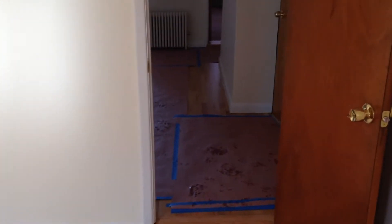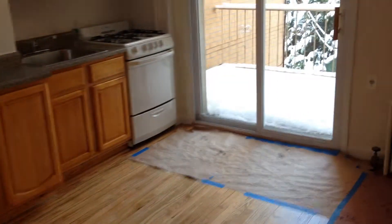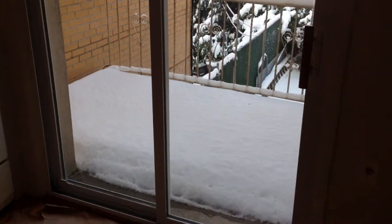You can use this as a walk-in closet or a small office. This is a two bedroom plus office. We're on DeVoe and Graham. This is the door we just walked in from. It's a living room, kitchen. You got a balcony out there.